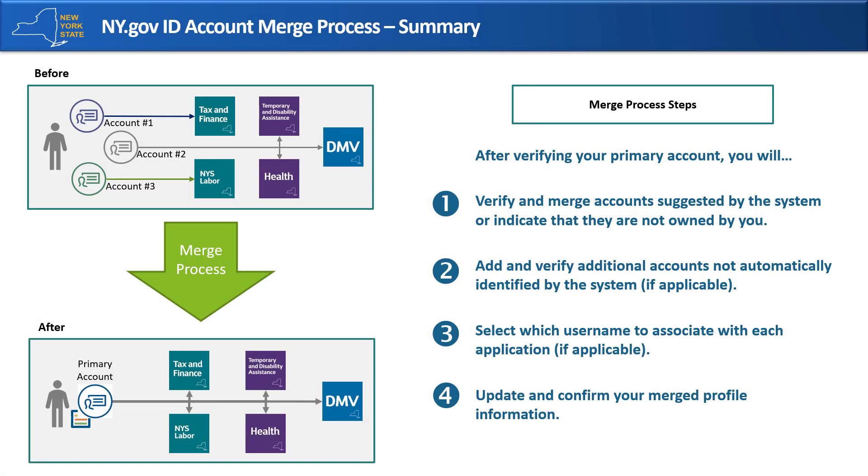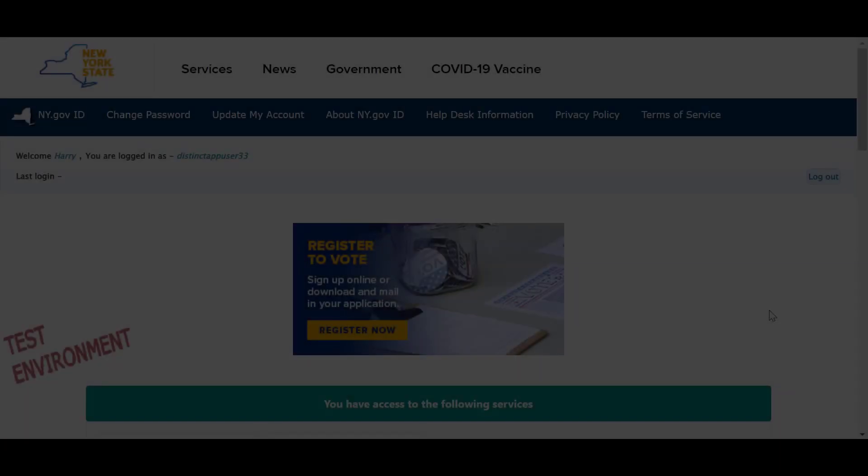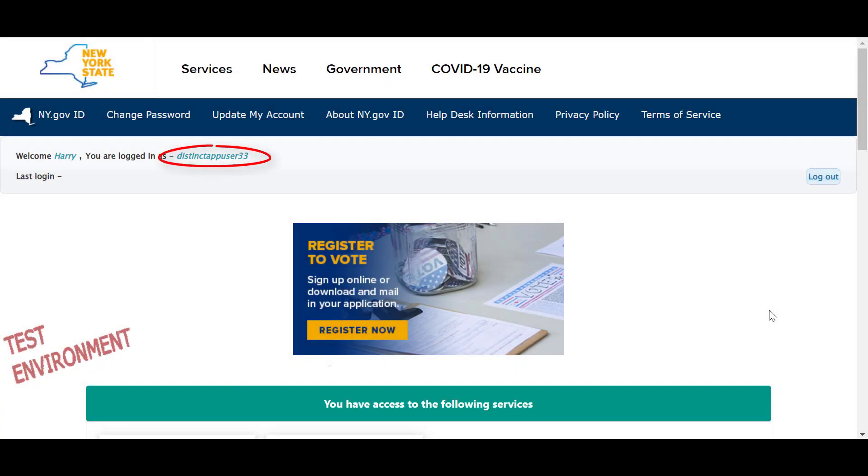Let's review what we've accomplished. After verifying your primary account, you first verified and merged accounts suggested by the system, or indicated that they were not owned by you. Next, you had an opportunity to add and verify additional accounts not automatically identified by the system. Then, if you merged accounts with access to the same state service or application, you would have selected which username to associate with each application. Finally, you have updated and confirmed your merged profile information. You may now use your primary username and password to access state services and applications.